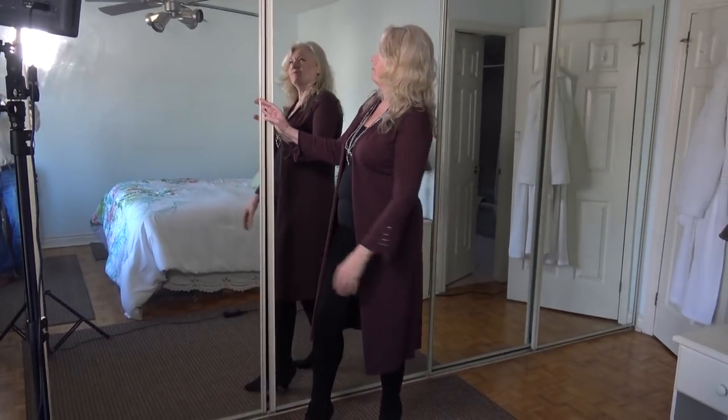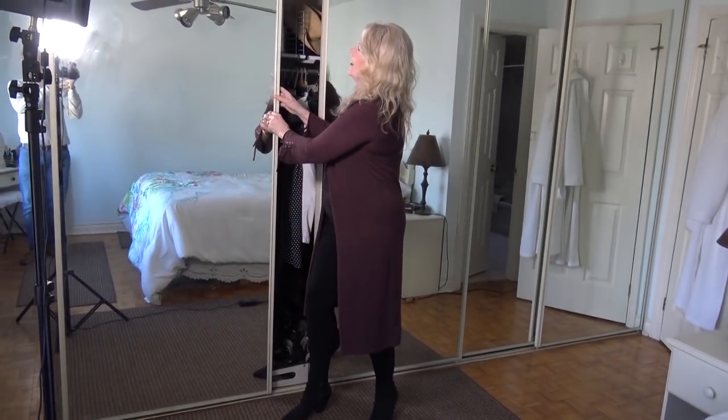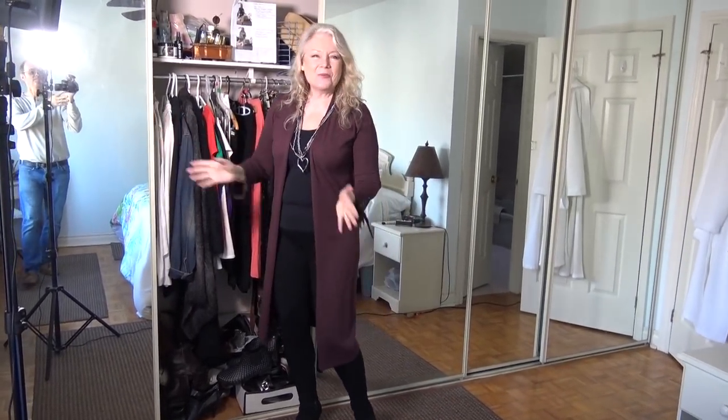Hi everyone, Heather here, and today I'm going to tackle that age-old problem: I've got nothing to wear. How am I gonna do it? I'm going to show you my very own closet, and I really hope with this video I can help show you five different tips and hacks on how to make your wardrobe easy to maneuver, easy to find things, and easy to find something to wear. So let's get to it.